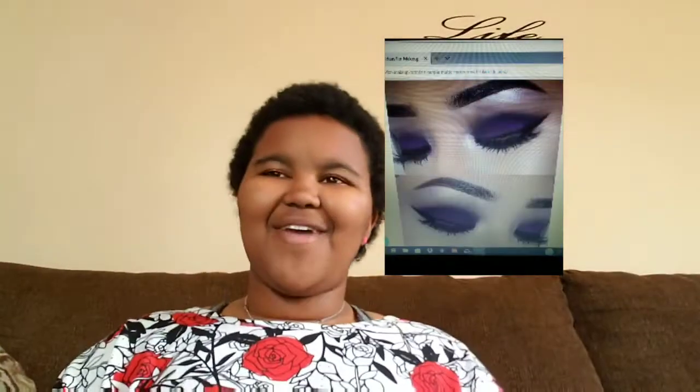So first, as you guys can see, I'll put it up again — this lovely makeup look. It's very purple, it's very dark, it's very mysterious. Disclaimer: I am not good at makeup whatsoever. I really just started recently wearing it, and even so I haven't done anything this complicated, but we're gonna try.